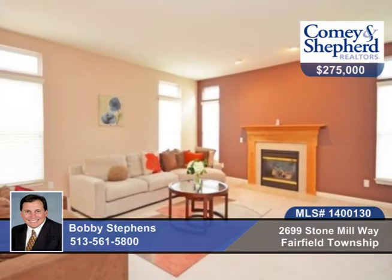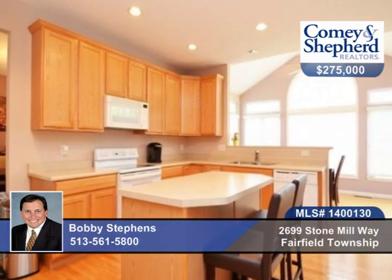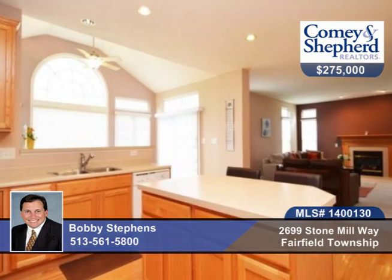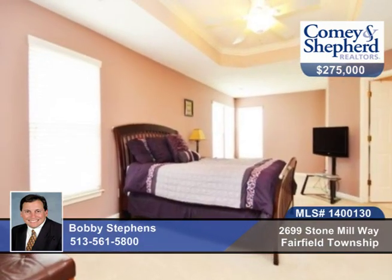Simply Perfect describes this 4 bedroom 3 bath beauty with a huge open floor plan, finished lower level, all in an ideal setting. You'll love the master suite and eat-in kitchen and outdoor deck. The home is in move-in condition in Walden Ponds.